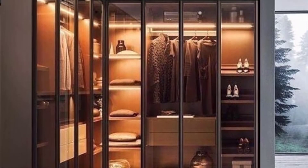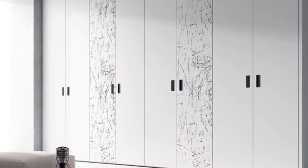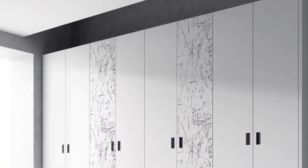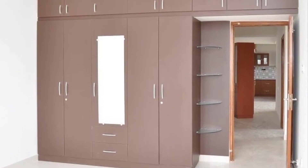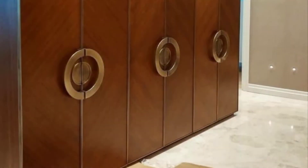Built-in cupboards. A built-in cupboard is a storage space that forms part of the design of the room and is not freestanding or movable. It is not the same as a cabinet. In the United Kingdom, houses often have a built-in cupboard under the stairs.